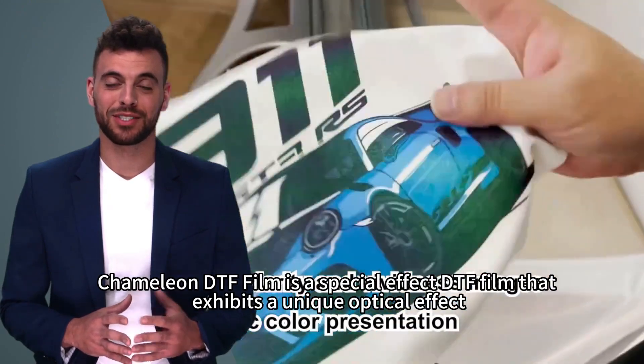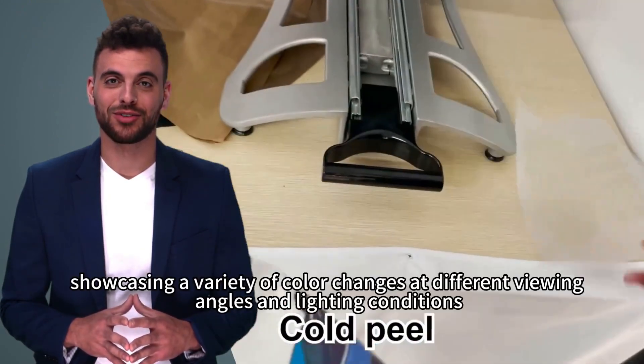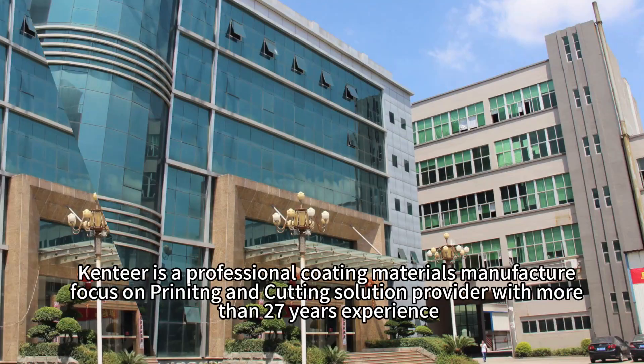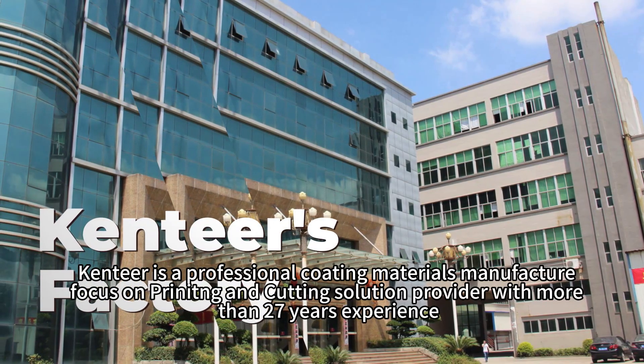Chameleon DTF Film is a special effect DTF Film that exhibits a unique optical effect, showcasing a variety of color changes at different viewing angles and lighting conditions, creating a captivating visual effect.